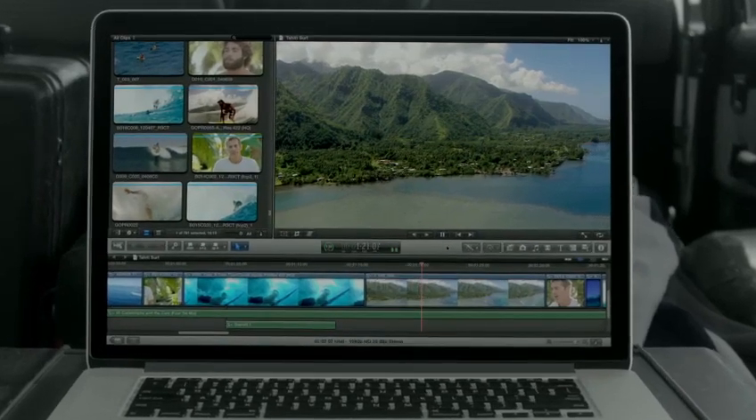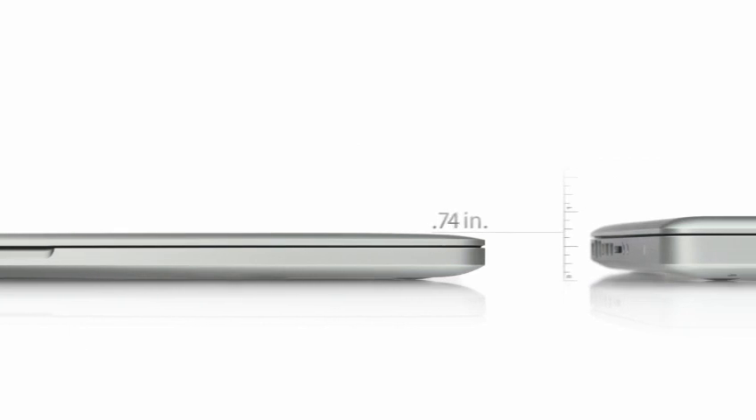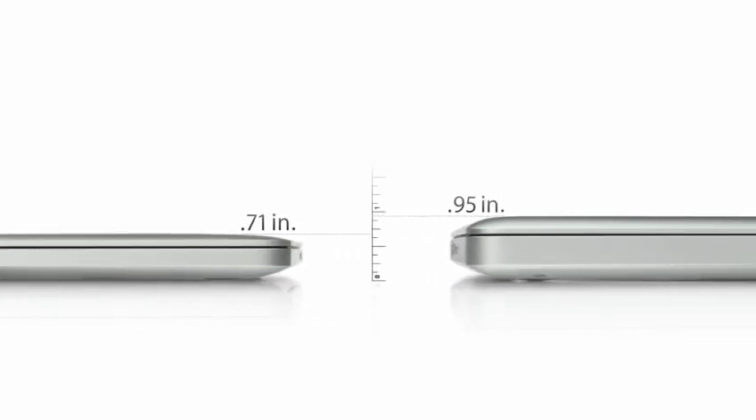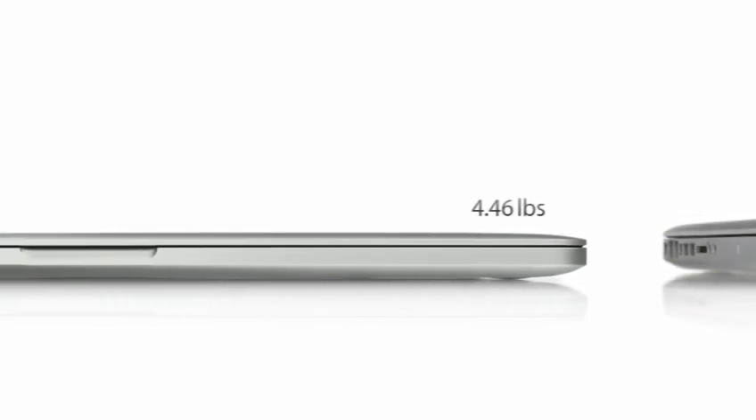With all of this performance, the new MacBook Pro gets up to 7 hours of battery life. And it's only 0.71 inches thin — that's 25% thinner than our previous generation MacBook Pro. And it weighs just under 4.5 pounds.